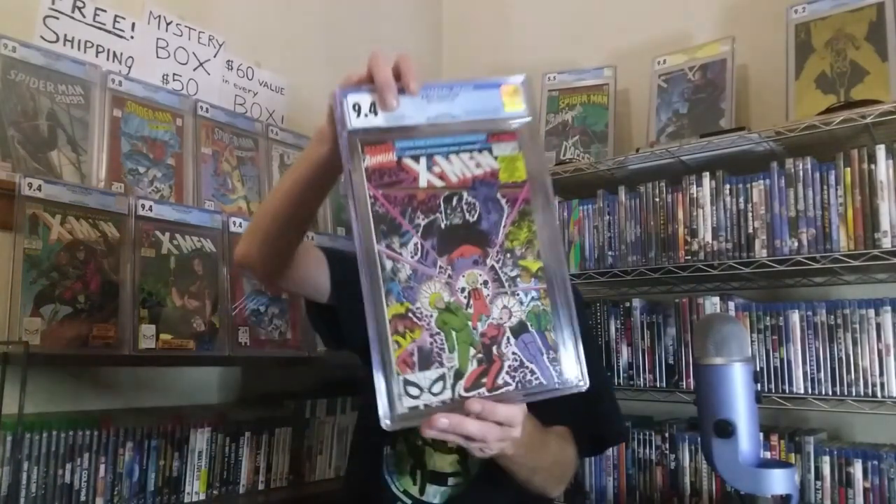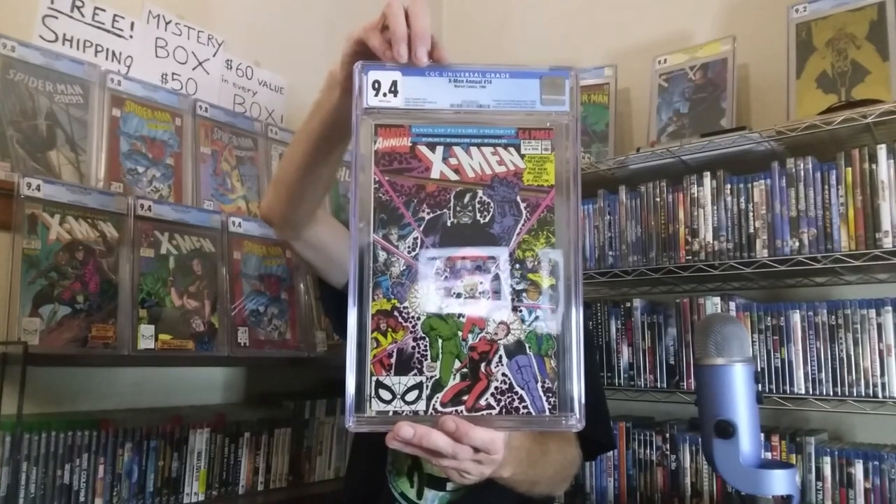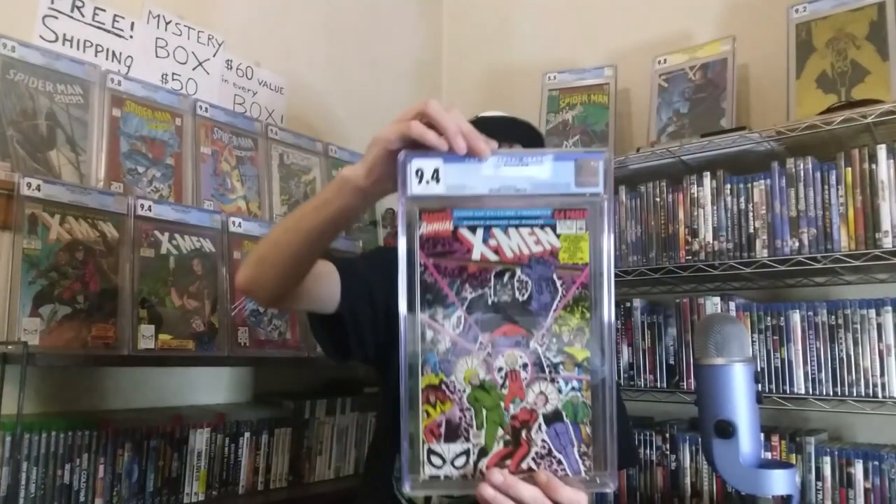A lot of people don't like this cover, and I know it'd be nice if Gambit was on the cover, but honestly to me it's actually a super dope cover. You've got all these three characters with powers coming out of them — it's just cool. It's an Arthur Adams cover, so props to Arthur Adams. It's a Chris Claremont story, and it features a Fantastic Four and Ahab appearance.